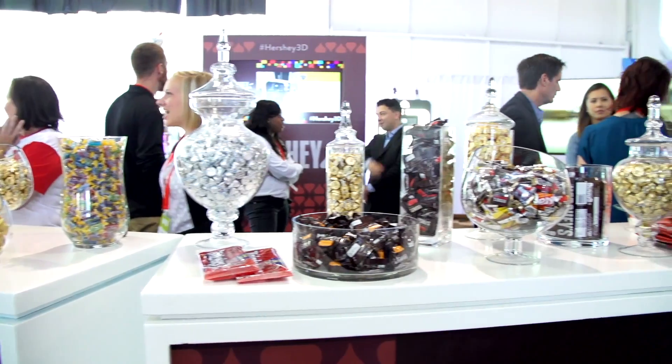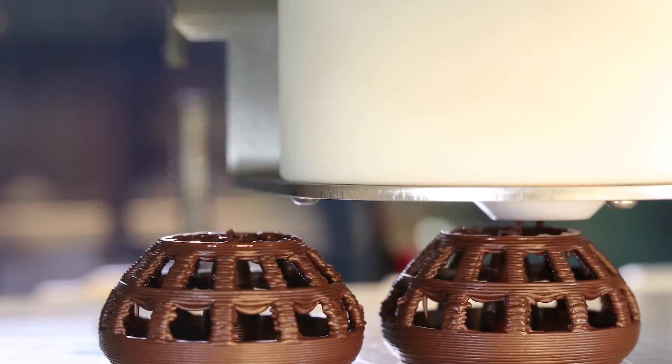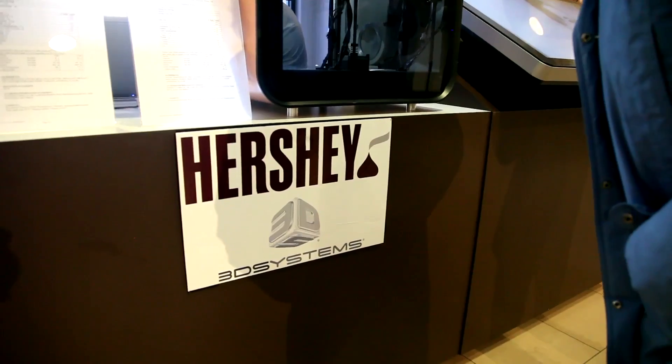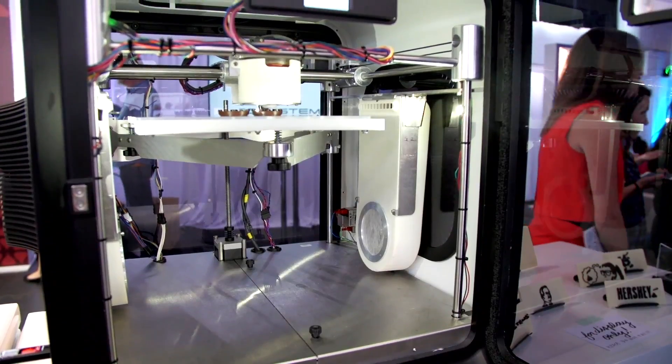What could be better than delicious creamy chocolate? How about a 3D printer that can gin up this sweet confection in any design you want? Candy company Hershey's has partnered with 3D Systems to create a machine to do just that.